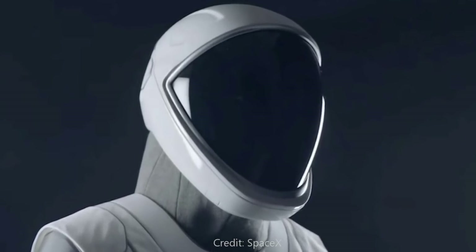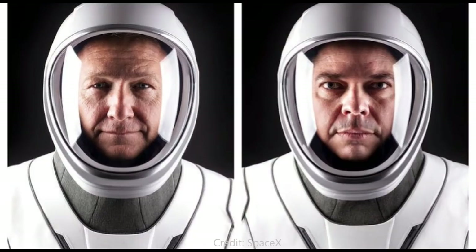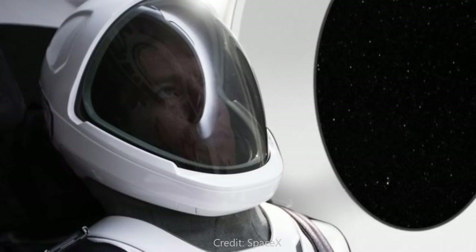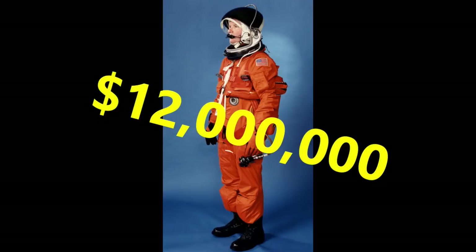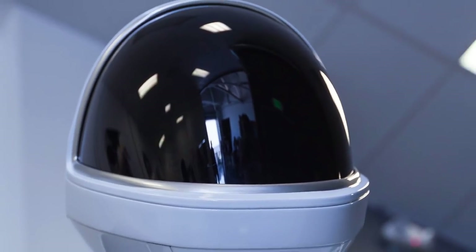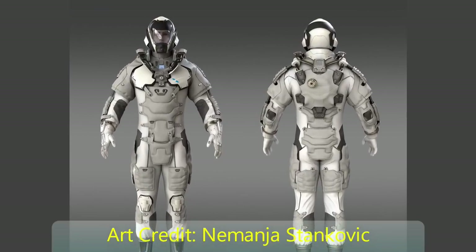The SpaceX IVA suits are considered the most stylish in the industry. These suits are designed for use inside the spacecraft and protect against decompression in case of an emergency. SpaceX suits are lighter weight than many others, weighing in at only 47 pounds. They also cost just a fraction of NASA flight-rated spacesuits — NASA suits can cost as much as 12 million dollars each. Pretty soon SpaceX will also have to come up with an EVA suit.